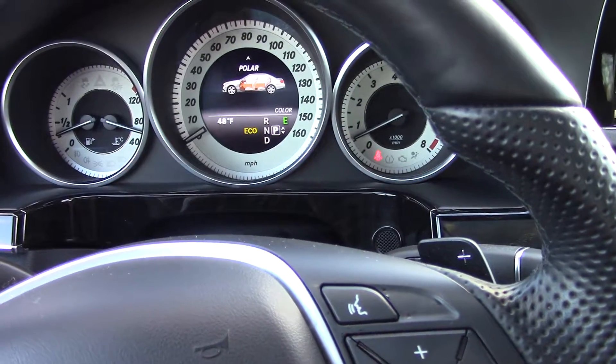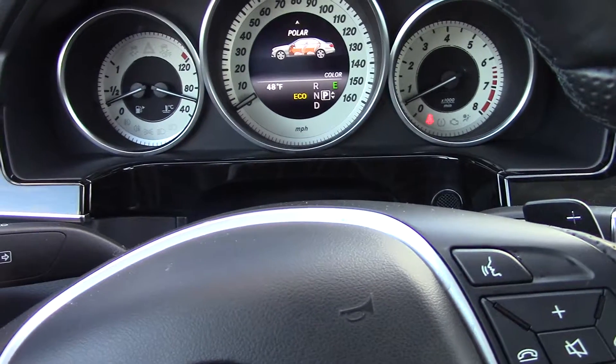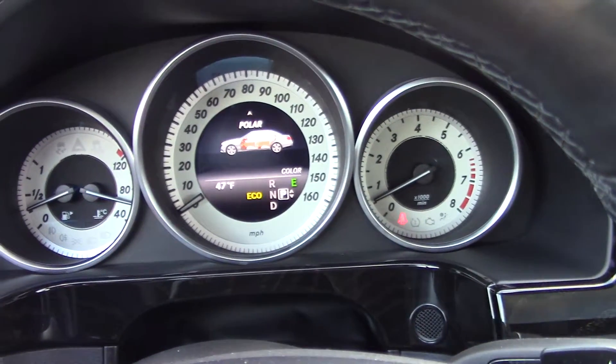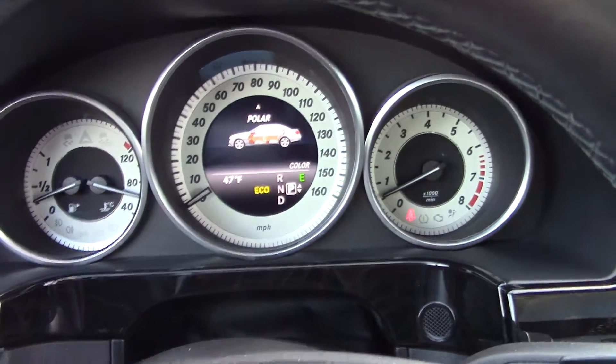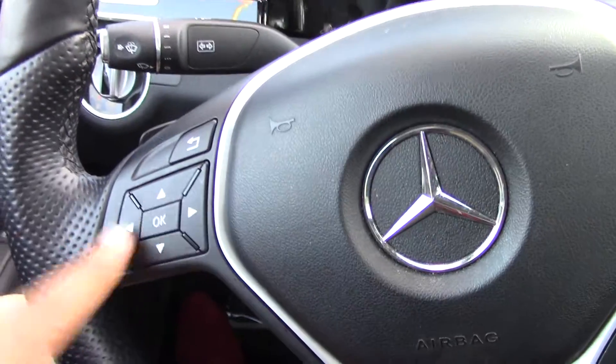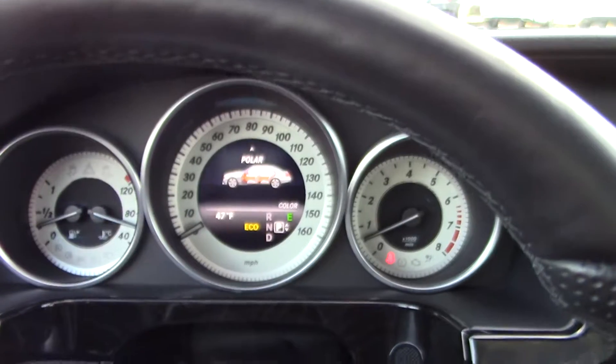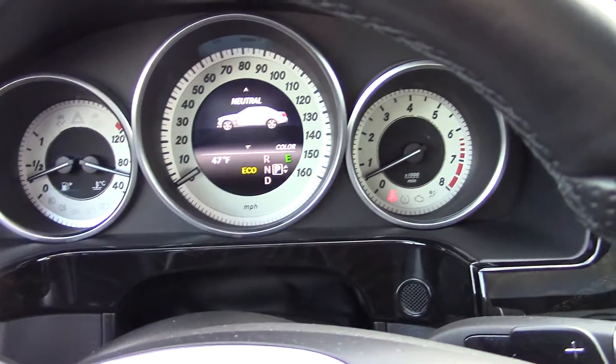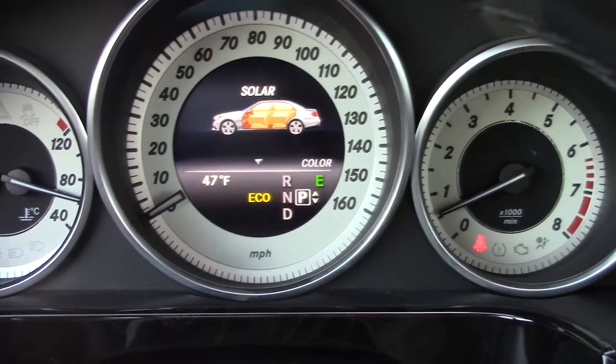Hi Tavia, it's Michelle. I just wanted to do a quick video for you. Remember that blue ambient lighting we talked about? You can change that in here in your cluster. When you go through it, you have the neutral color, polar color, and solar color. That's the ambient lighting — the light blue lighting that came in under here — so you can change the color.